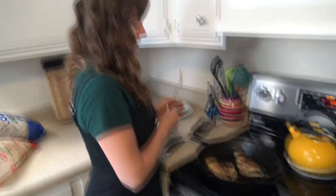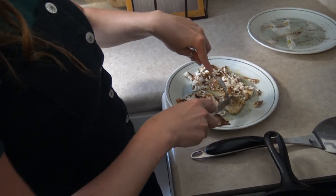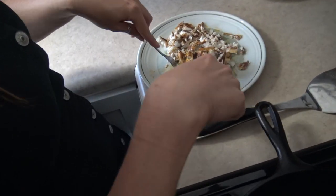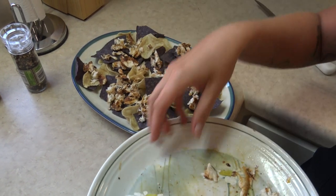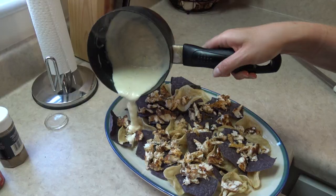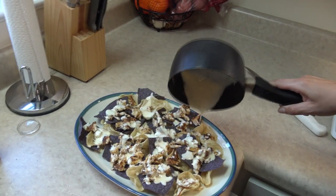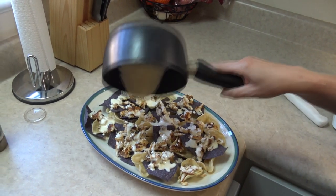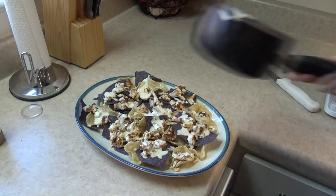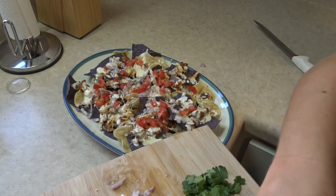That looks good! All right, dice it up. I've never done fish nachos before — this is my first. I've had shrimp nachos, I always thought they were okay, but this sounds so much better. That's just regular queso — quarantine queso. The key with queso is if you put too much it gets way too soggy. You ever get those nachos where the chips on the bottom never get enough? Yeah.